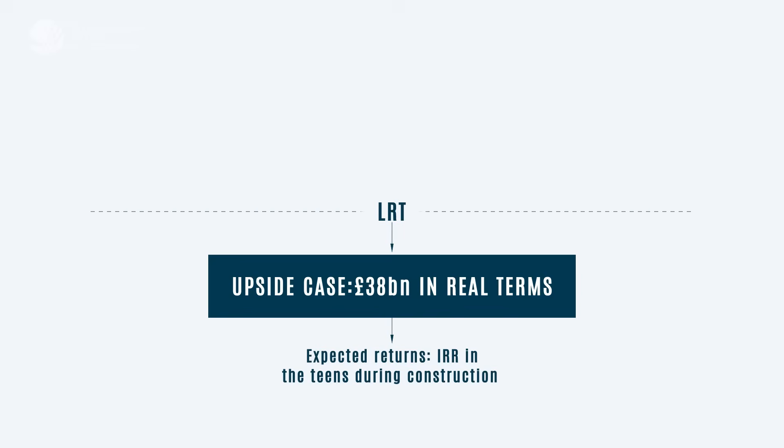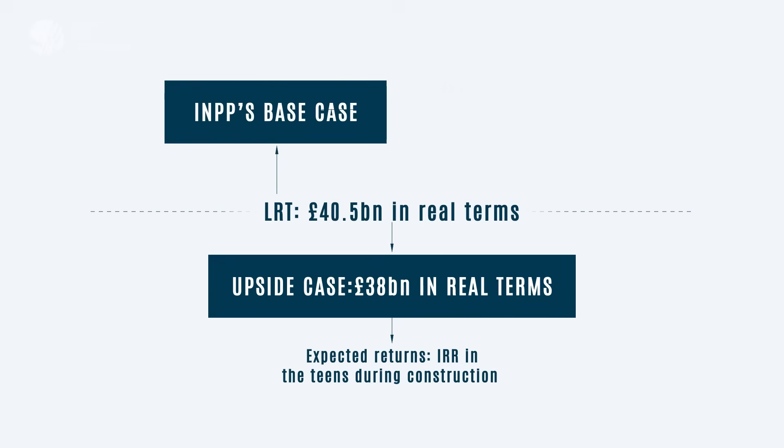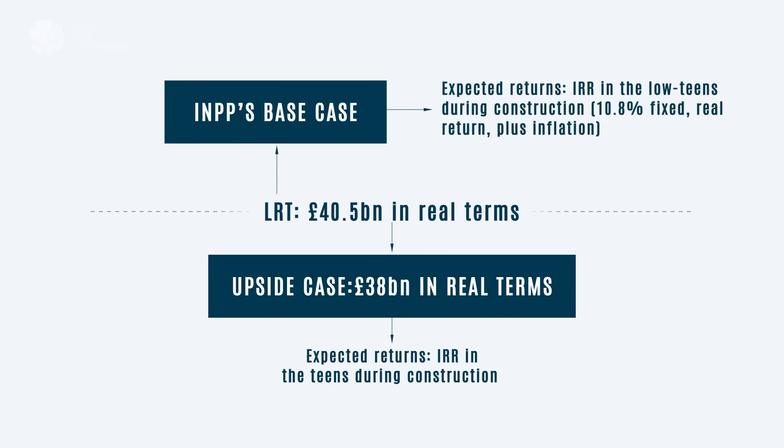In INPP's base case, construction costs are aligned with the government's regulatory case, assuming a cost at the lower regulatory threshold of £40.5 billion in real terms. This results in a low-teen IRR during construction, underpinned by the fixed real return of 10.8% plus inflation. If costs rise but stay between the lower and higher regulatory thresholds, any overruns are shared equally between investors and consumers. Investors continue to earn their regulated return of 10.8% plus inflation, but only on 50% of that overspend, on top of the return earned on all costs up to the LRT.